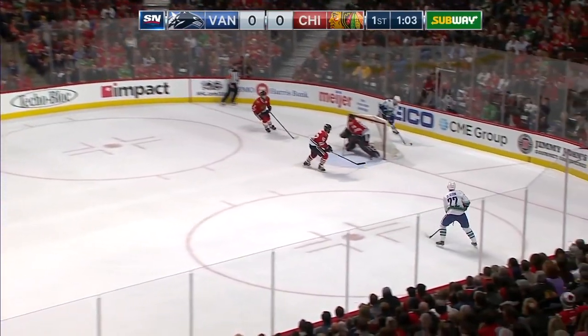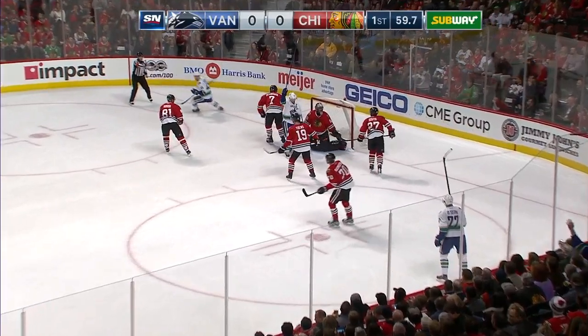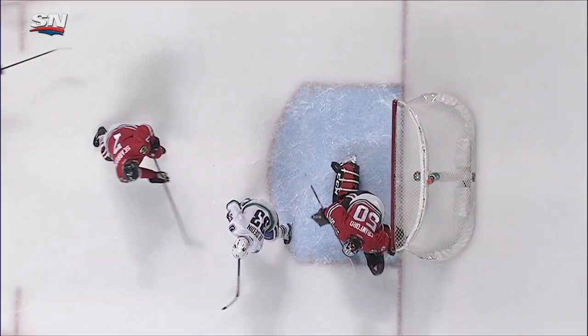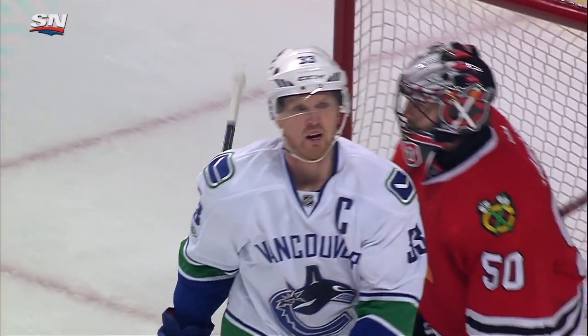Chaput hustles to hold it in. Henrik Sedin to Daniel Sedin — in front for Henrik. He scores! Henrik Sedin on the backhand, tipped it past Crawford. And with under a minute to go in the first, the Canucks open the scoring. There's Henrik going to the net on the backhand, gets the stick down, gets it up and over the goaltender over his left shoulder.